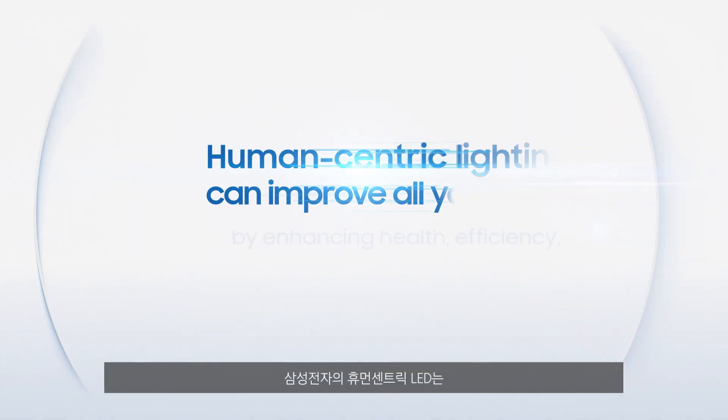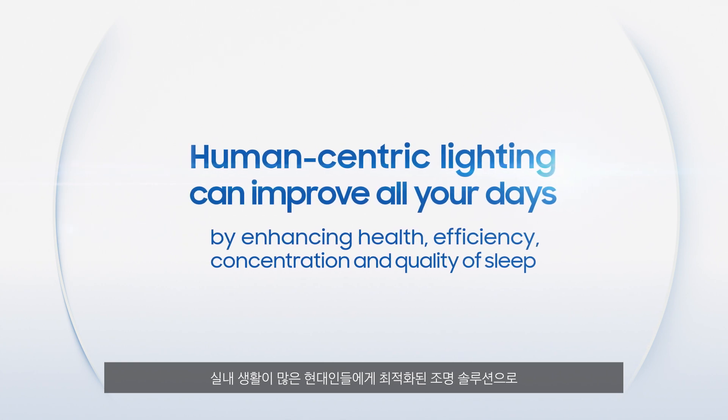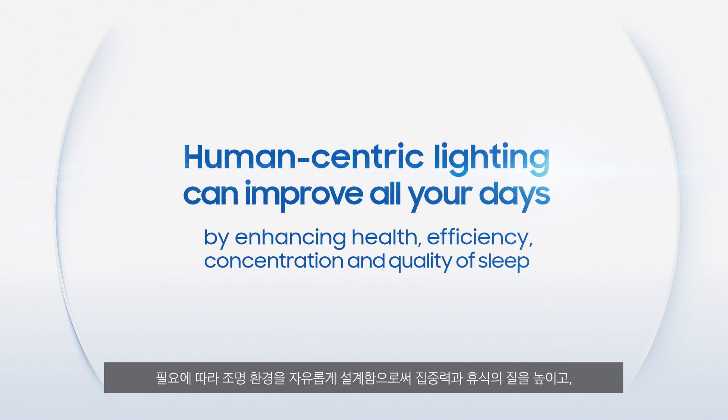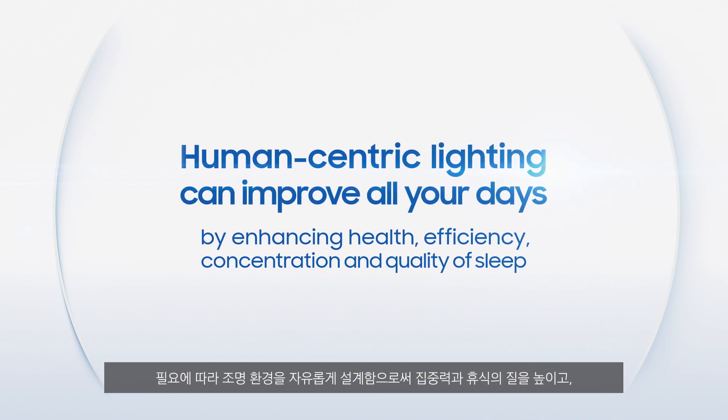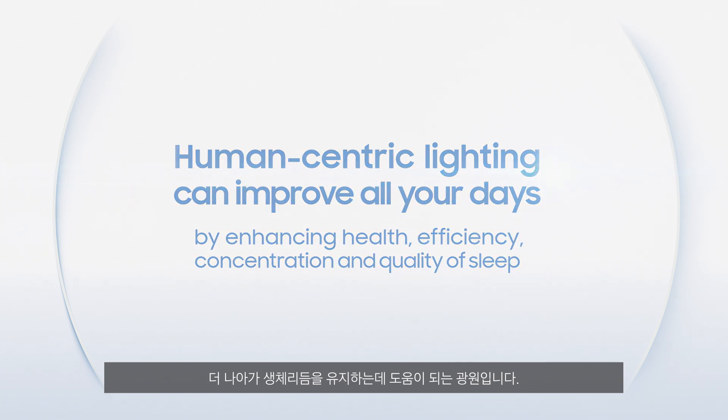We concluded that our human-centric lighting controlling the 480 nm wavelength optimizes light for better circadian synchronization, and can be used anywhere you want to improve your circadian rhythms, work efficiencies, concentration levels, and even sleep quality.